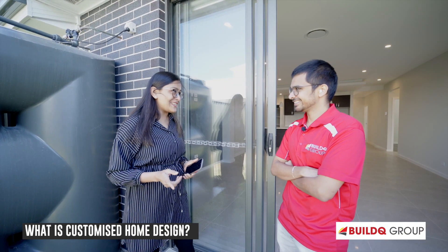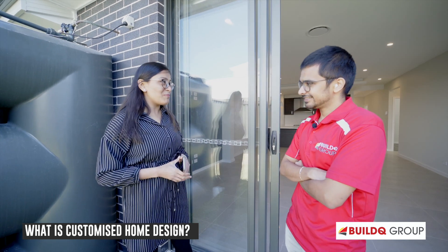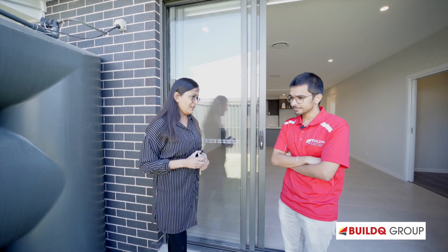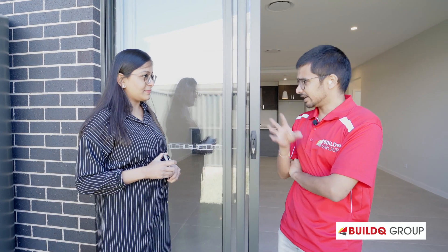So Krunal, what is customized home design and how does it become much more important when it comes to secondary dwellings or dual occupancies? A custom home design is actually a blank canvas on which you create your own one-of-a-kind home which suits your wish list, your budget, and your own block of land. This single storey with attached granny flat has its unique feature that the granny flat has access to both the front as well as the backyard.